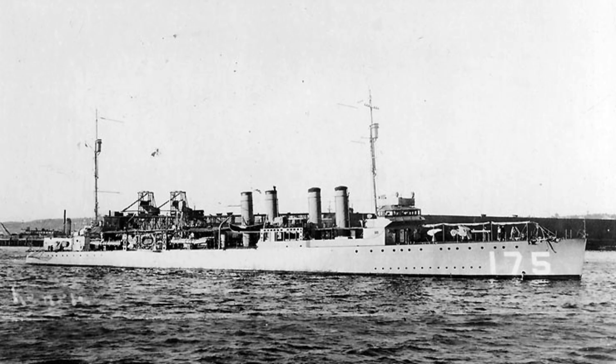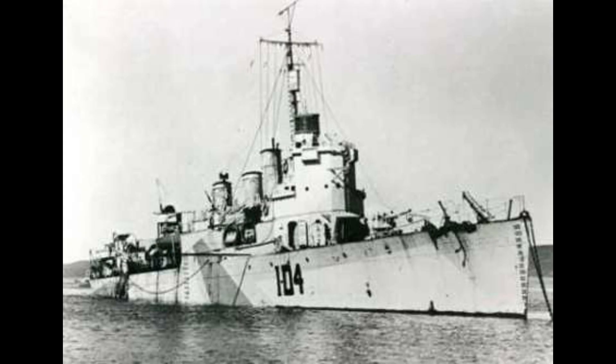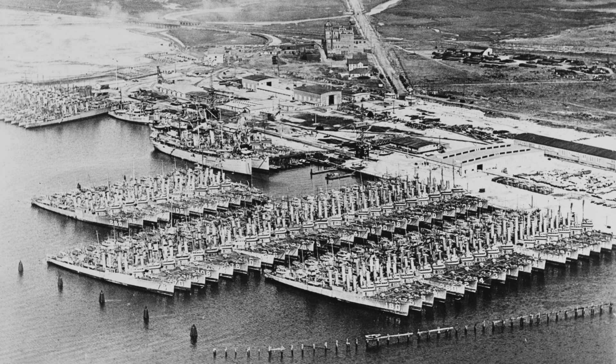In 1940, the destroyer was part of the Destroyers for Bases Agreement, transferring to the Royal Canadian Navy and renamed HMCS Annapolis. Under Canadian service, HMCS Annapolis was named after the Annapolis River in Nova Scotia and served as a convoy escort and later as a training ship. It was decommissioned on June 4, 1945, and sold for scrapping.